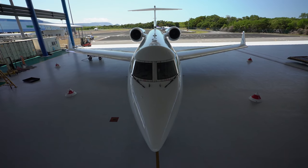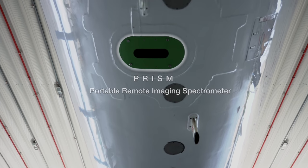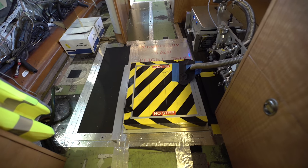The heart of the CORAL Mission is the airborne instrument we have on board, called the Portable Remote Imaging Spectrometer, otherwise known as PRISM. PRISM addresses coastal and inland challenges that we have in remote sensing, and it is key to getting the measurements we need for CORAL.